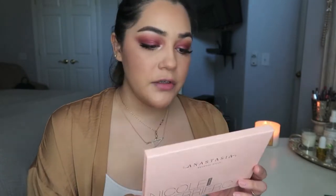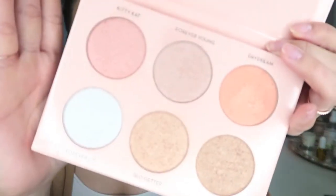For a highlight today I wanted to try something different. I don't know if it's going to work or if I'm going to end up liking it, but I wanted to use my Nicole Guerrero Glow Kit from Anastasia. I love this palette — I don't use it enough, it's really dusty. I think I'm going to use Kitty Cat. Let me just swatch it because I don't remember what this looks like. Okay, it's more like a champagne than I remember. Alright, let's use Kitty Cat — why not?